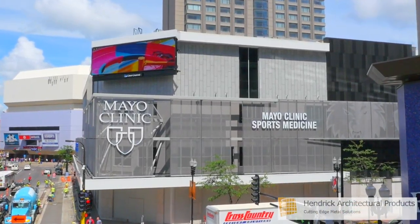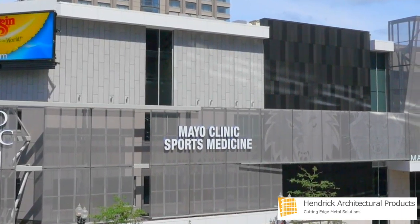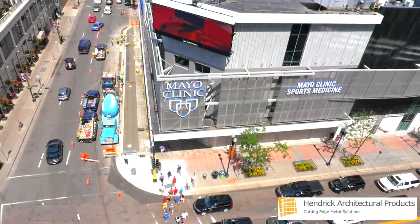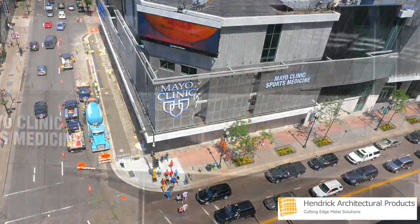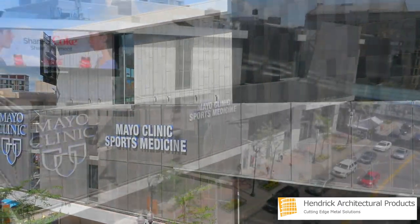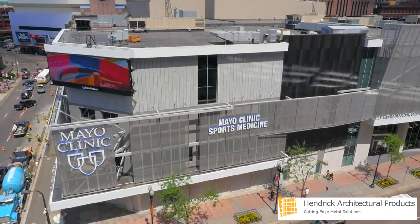Welcome to Hendrick, the leading provider of architectural metal products. We bring your vision to life. When the world-renowned Mayo Clinic required an iconic facade to transform its new Sports Medicine Center, Hendrick's unmatched expertise within the architectural community played a significant role in winning the trust of the project's design team.